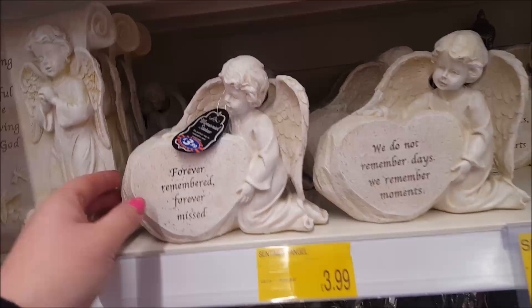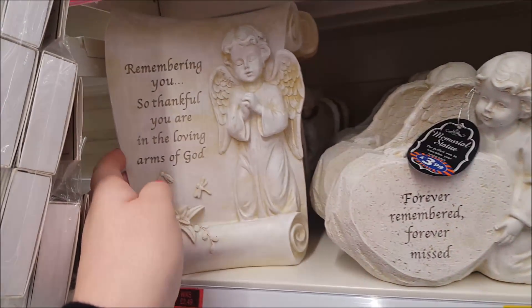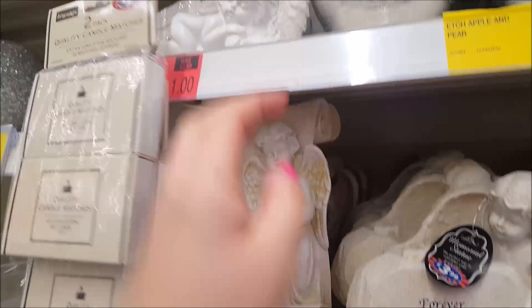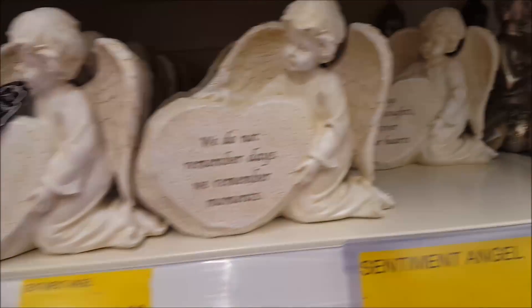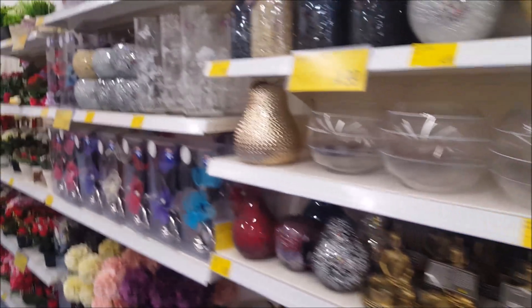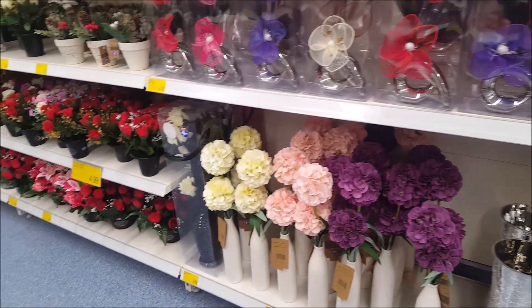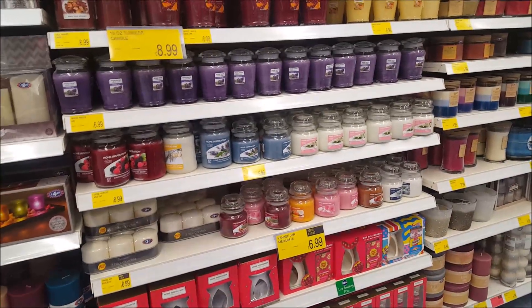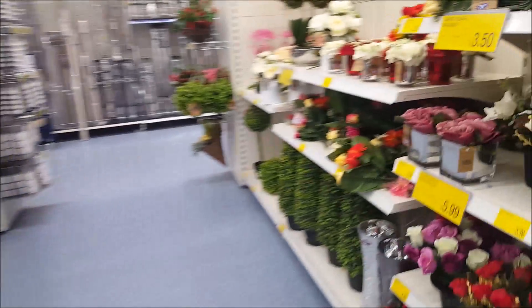There's some little angels that you can use for remembering past loved ones — always nice to either put in your garden or maybe on the graveside. There are more sparkly things and floral arrangements here, and this is their candy display. This is quite a big store, a relatively new one.